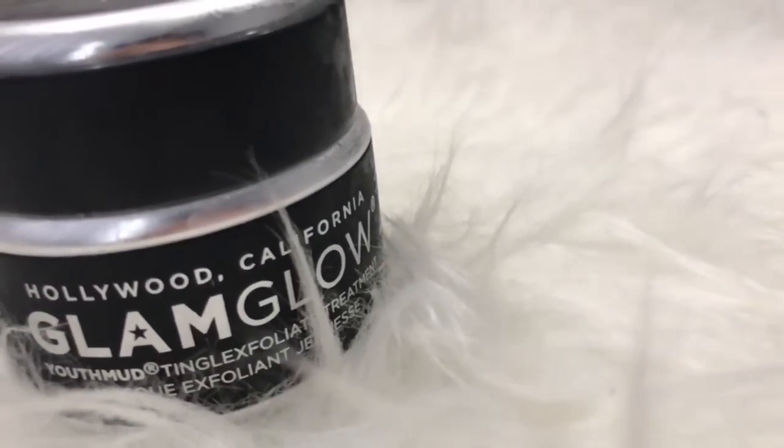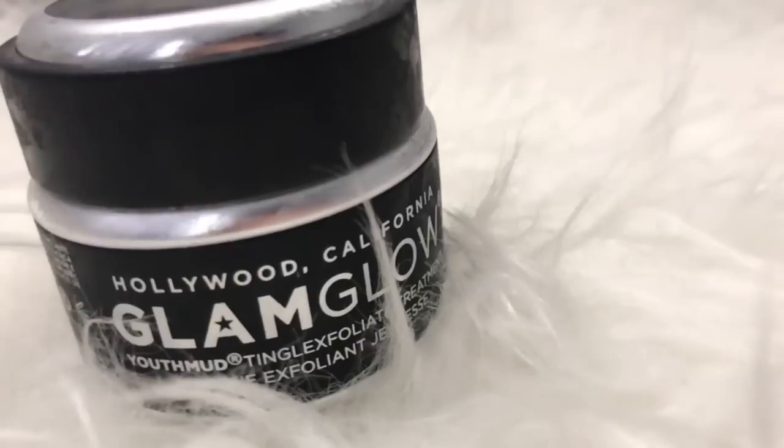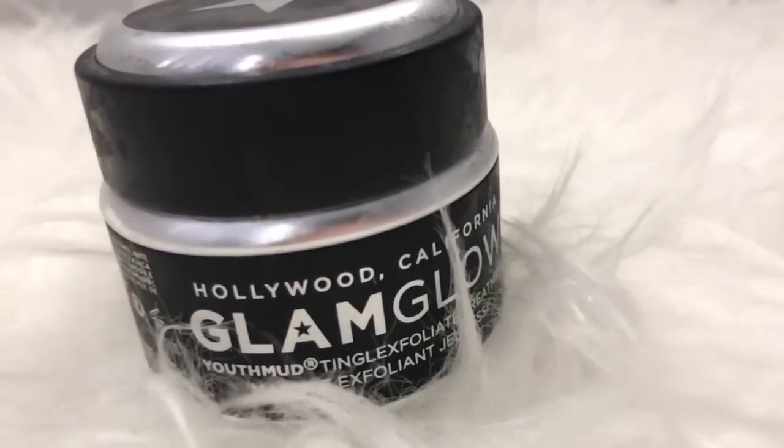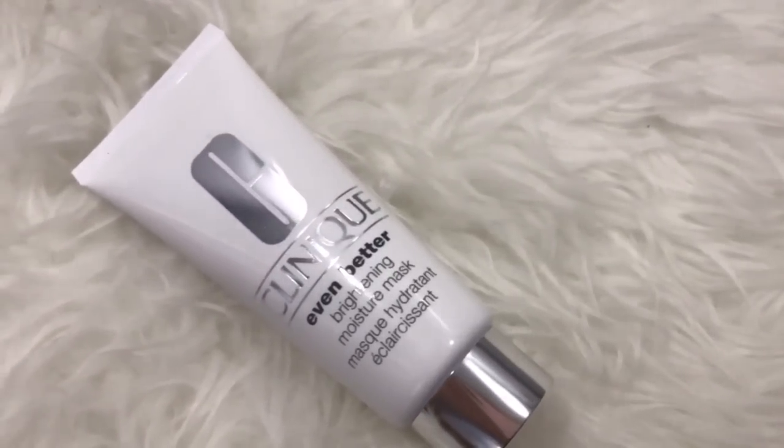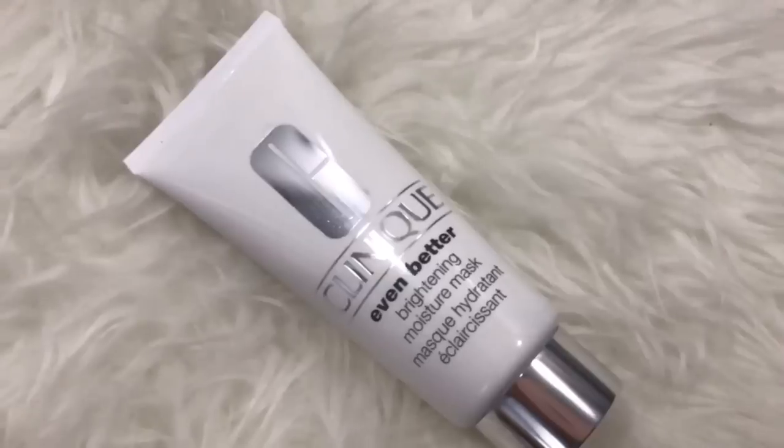First, I'm using this Clem Glow mask. For me, the price is just too pricey, but overall I really like it and it's worth it. This mask is even better for brightening. Actually, I bought this because I was confused — I don't have a Benefit in the store, so I used this for 15 minutes.